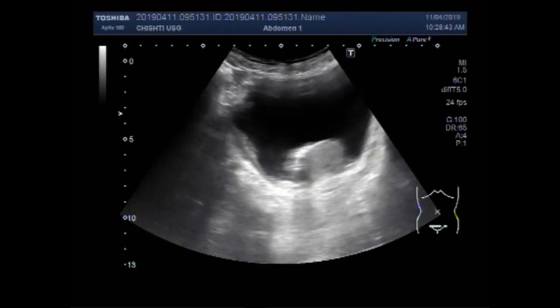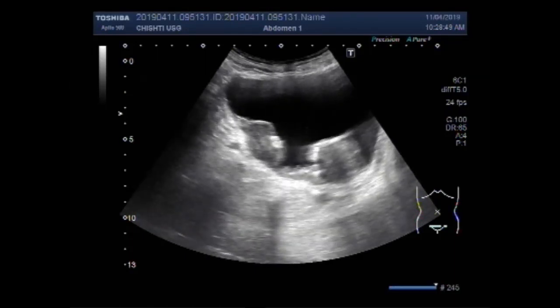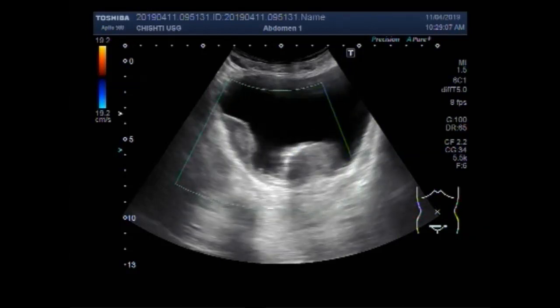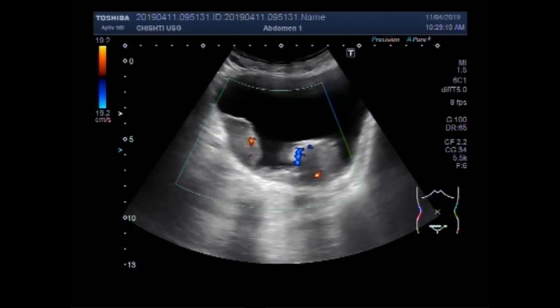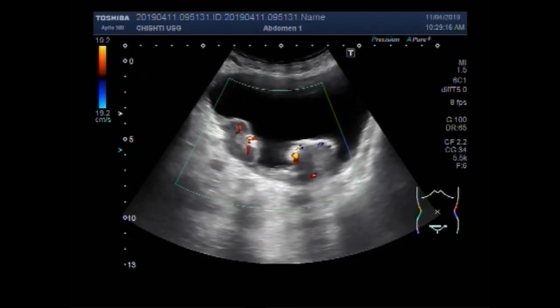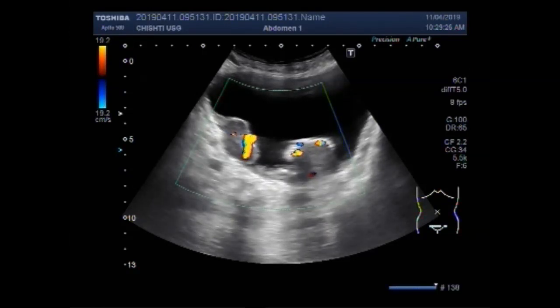Now you can see two vesical growths — two masses in the base of the urinary bladder. This is one mass, and this one is the other mass. One is lying in the middle of the base of the urinary bladder. The other one is visible in the lower portion of the left lateral wall of the urinary bladder.